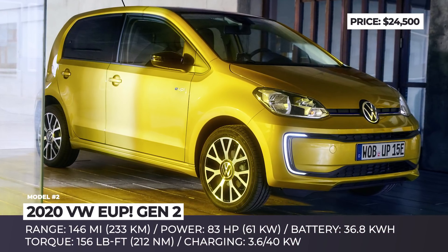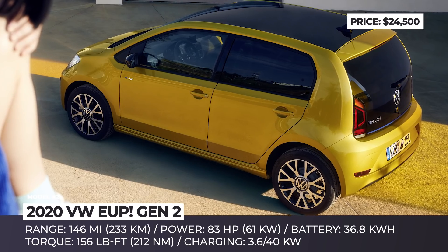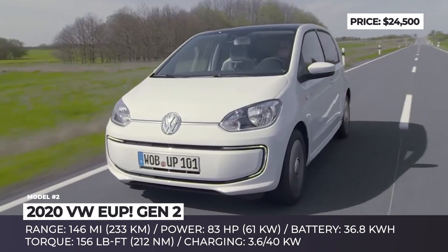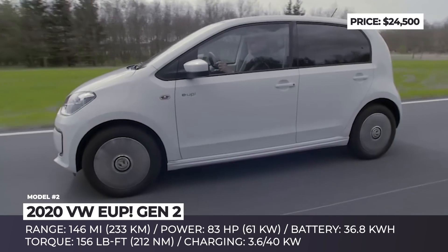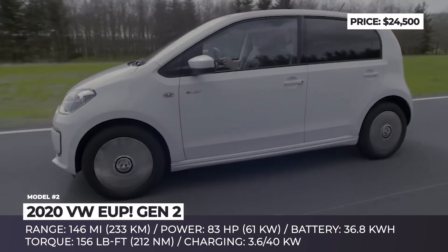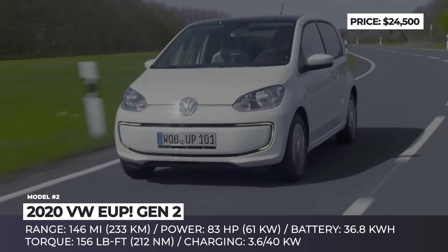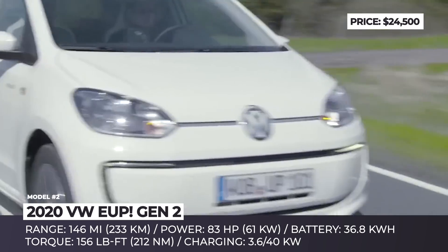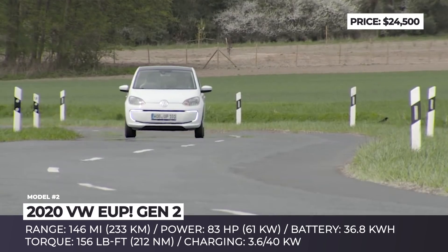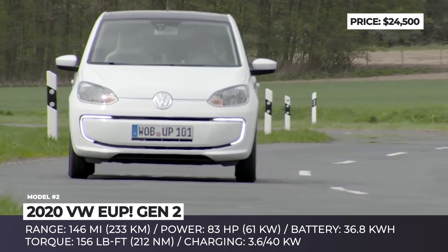Volkswagen E-Up Gen 2. The debut of the second-generation E-Up was overshadowed by all the media buzz surrounding the new ID.3. But in reality, it is an interesting model that served as one of the faces of the electric city commute for many years. Virtually unchanged on the outside, the newcomer becomes better where it truly matters — the range goes up to 146 miles on each charge, while the price goes down to an attractive 22,000 euros before subsidies.